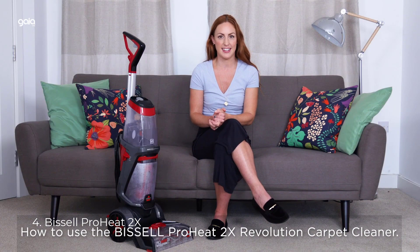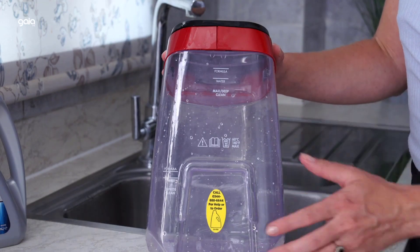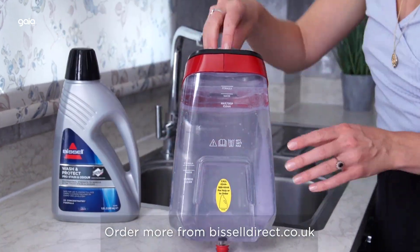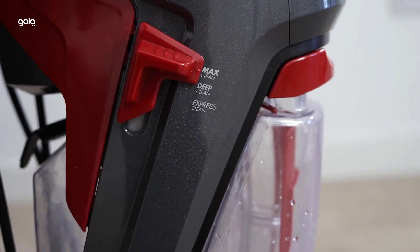Number 4: Bissell ProHeat 2X. Every purchase saves pets — Bissell proudly supports the Bissell Pet Foundation in its mission to help save homeless pets. At 6.8 amps, it's engineered to be their best and most powerful carpet cleaning system for the toughest pet stains and odors, and even removes skunk odor. Can also be used on bare floors.